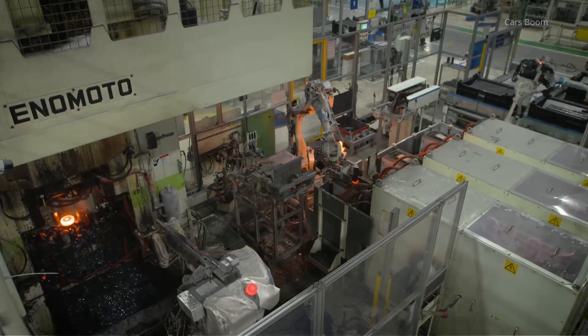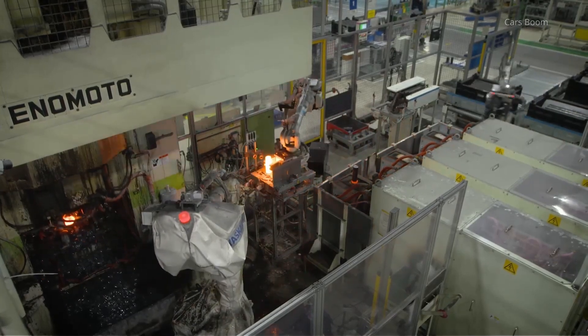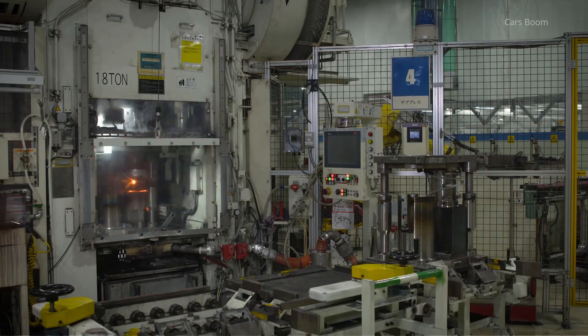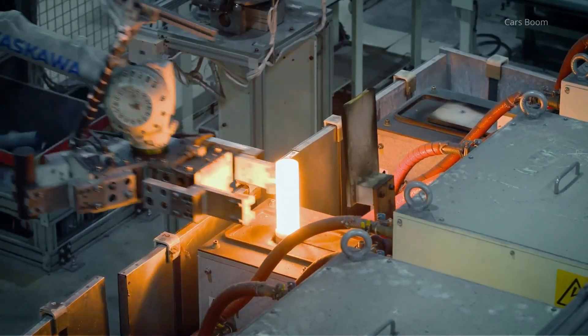Forging, hot and cold. Forging strengthens components by reshaping metal through compressive forces. Hot forging is used for parts requiring maximum strength,